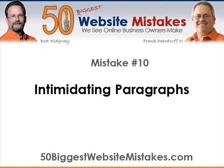For other great website tips, please visit our site at 50biggestwebsitemistakes.com.